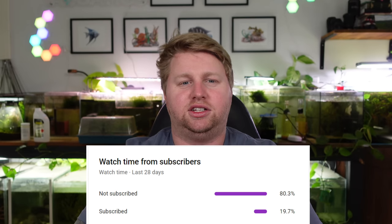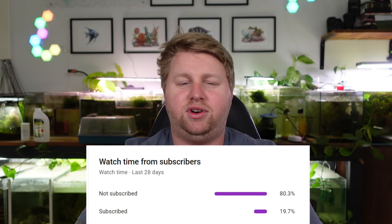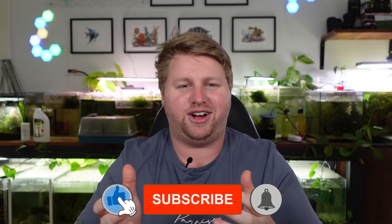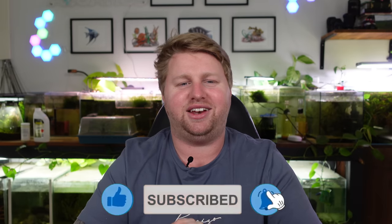Before we move on to number three, I've noticed that quite a few of you are actually unsubscribed — about 80 percent of viewers in fact. So if you are one of those people, it would really help me out to hit that red subscribe button. It doesn't cost a single cent, keeps me motivated to make more content. If you're unsure, feel free to watch the rest of this video and decide at the end.